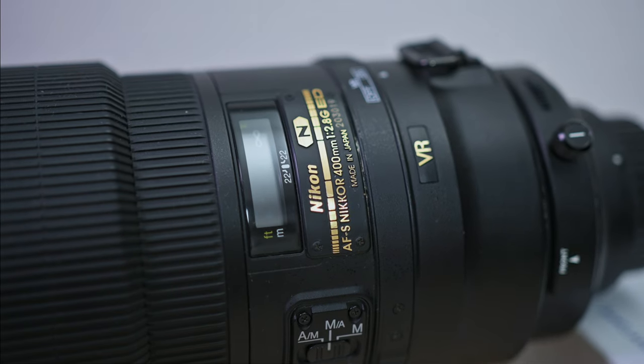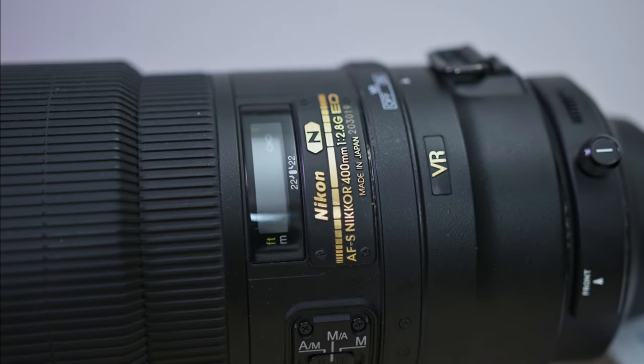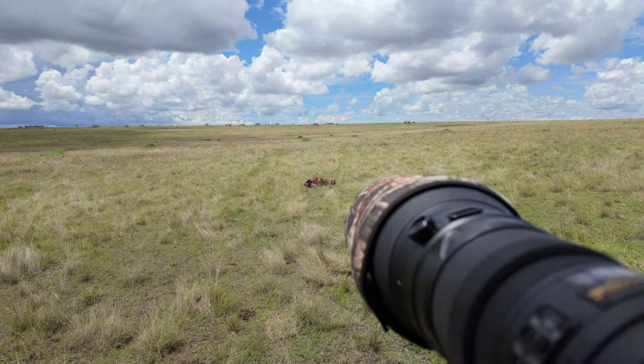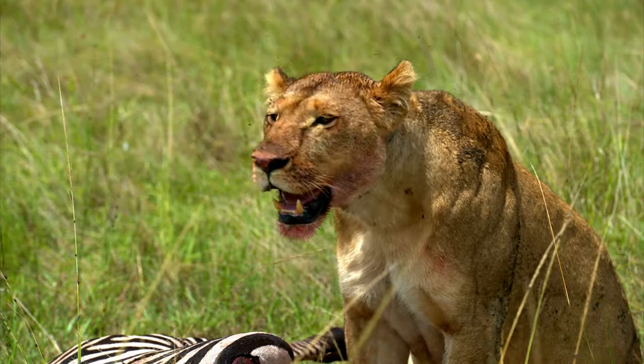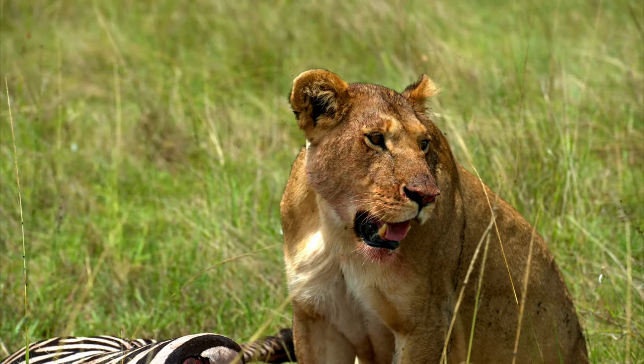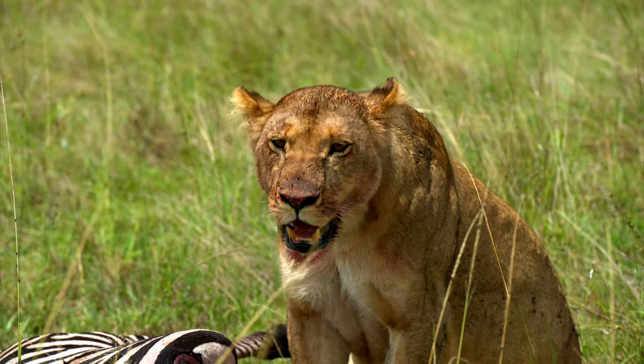It's the 400mm f2.8 G VR and it might be a big heavy difficult bastard of a lens to use, but the pictures it produces are something else. For my Kenyan Safari this was the lens to bring, paired with the TC 1.4 teleconverter — it had all the reach I needed. The only thing that could have been better is a 600mm f4 VR or maybe a 500mm PF, but this lens absolutely killed it out there.